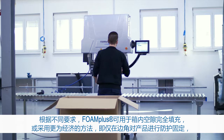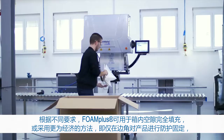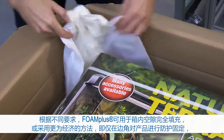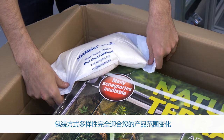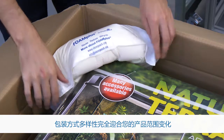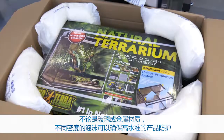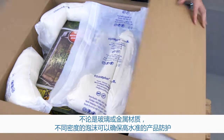Depending on the requirements, the Foam Plus can be used to fill the voids within packages completely, or for a more economical approach, only on edges and corners to fix the product in place. The range of possibilities is as diverse as your product range. Glass or steel — the different volumetric densities of the foam ensure a high level of protection depending on the needs of the product.